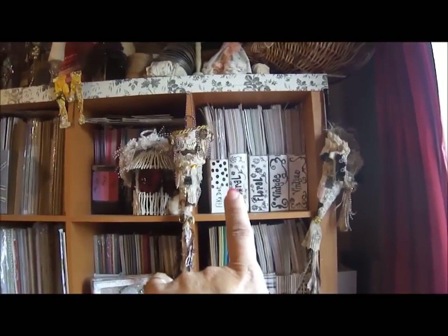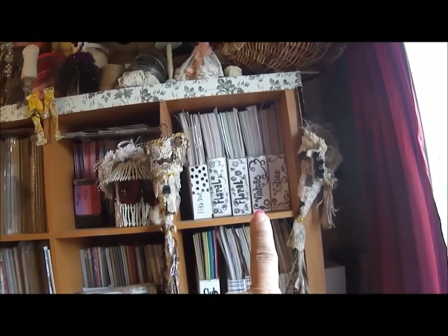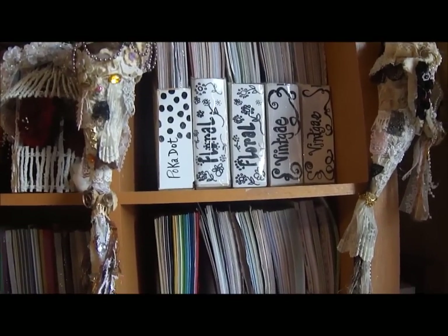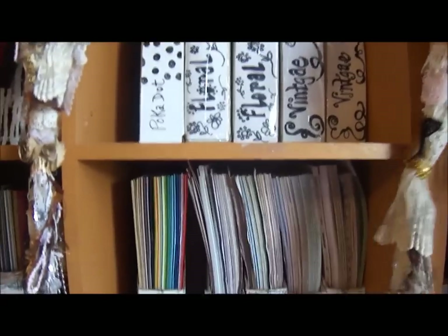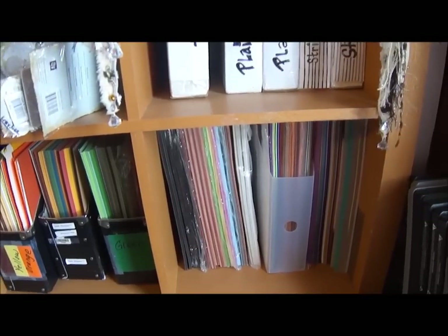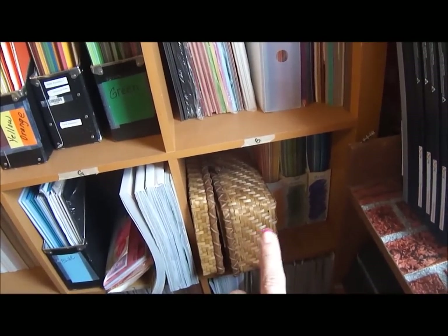Those are all sorted out — by polka dot, by floral. Those two are floral, those are vintage papers — vintage looking papers, but they are vintage, they're about ten years old some of them. And then I've got Club Scrap, and all my plaids, all my stripes. These are all just 12 by 12 cardstocks. There's more 12 by 12 cardstocks, and I still have my other colors — reds and purples — I haven't unpacked those yet.